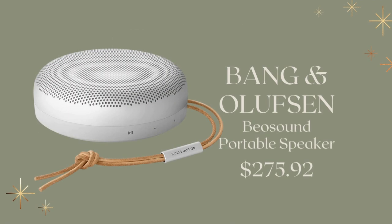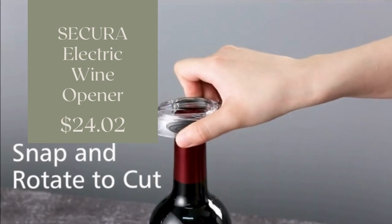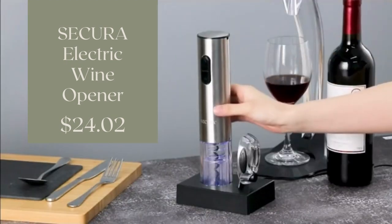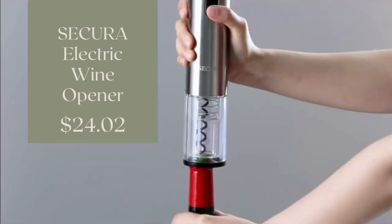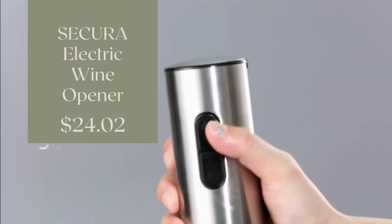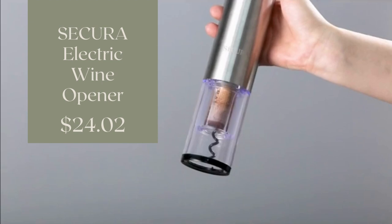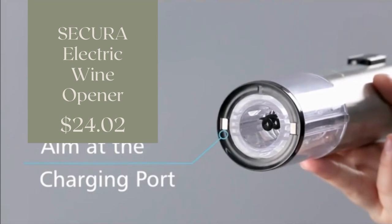And who doesn't love a portable speaker? This is a Bluetooth portable speaker from Bang & Olufsen, coming in at $275.92. And then this is an electric wine opener, coming in at $24. It has a metal blade where you can twist off the foil, and then an electric mechanism that uncorks your wine. It's a great hostess gift at a very affordable price point.